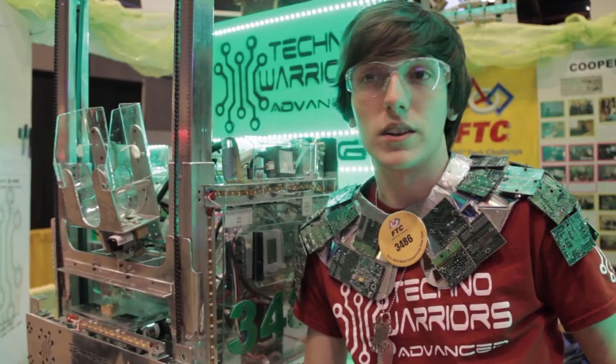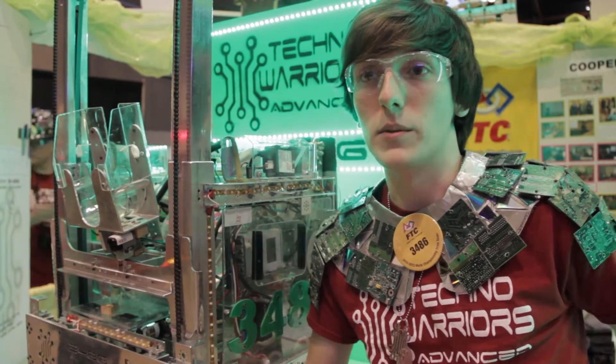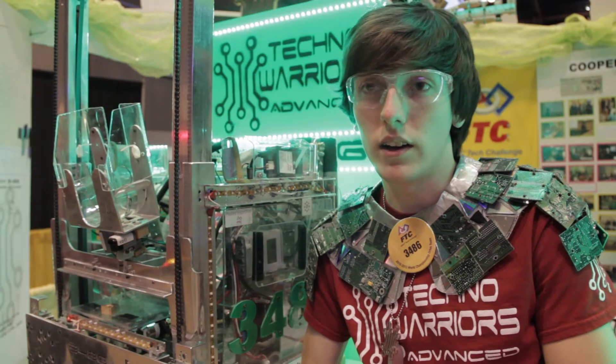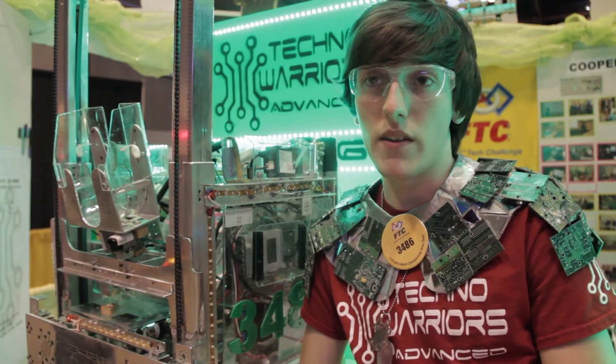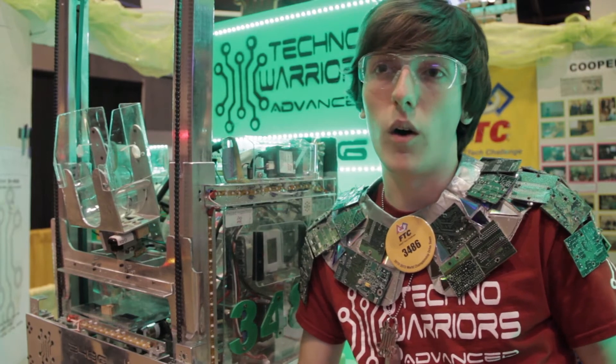RobotC was not all that difficult to learn at all. When I first started using the software, I was able to watch the videos that RobotC had online, read a lot of the sample code that they have posted, and then I was able to go back, go home, play around with the software, and I was able to pick it up by myself.